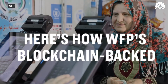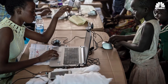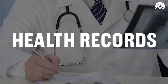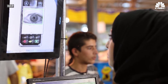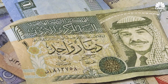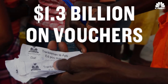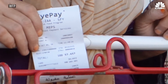Here's how WFP's blockchain-backed iris scanning device works. Refugees are registered into the UN's online biometric database, which includes iris scans, fingerprints, health records, and photos. When the device scans a customer's eye, it links to the UN's online bank of iris records. Then it deducts the price of groceries from their WFP monetary aid. WFP normally spends $1.3 billion on paper vouchers to help refugees buy groceries, so they initially introduced their iris scanner to save money.